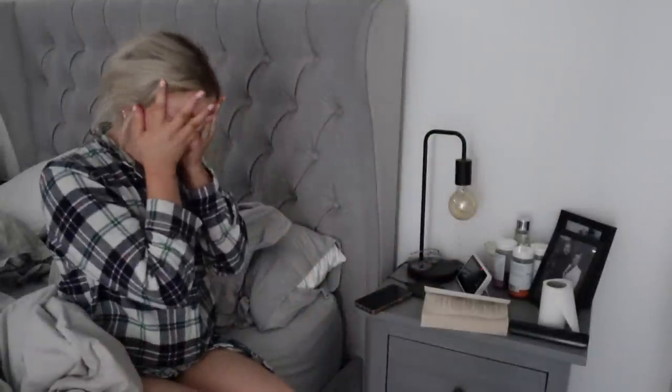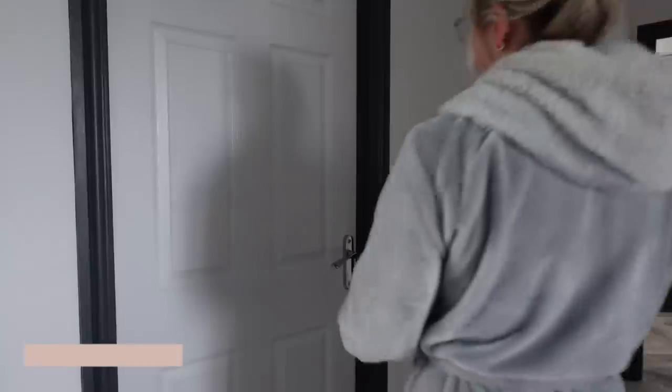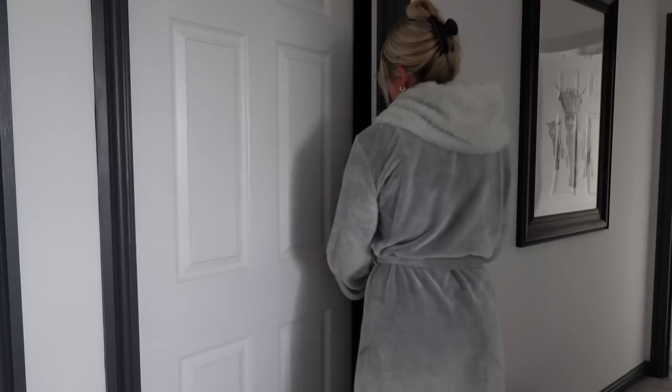Hey guys, welcome to my video of my daily routine when I'm on my own with my two kids. My partner works away a lot so I tend to be on my own with them, and this is what my entire day looks like from start to finish.